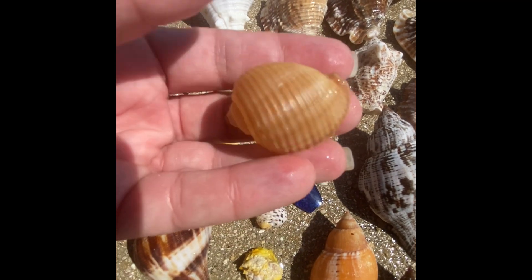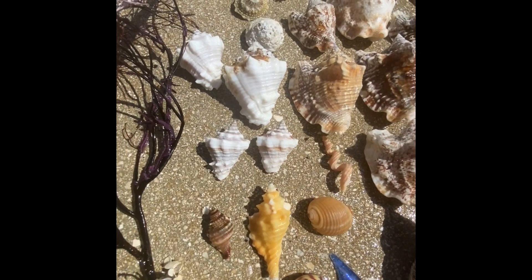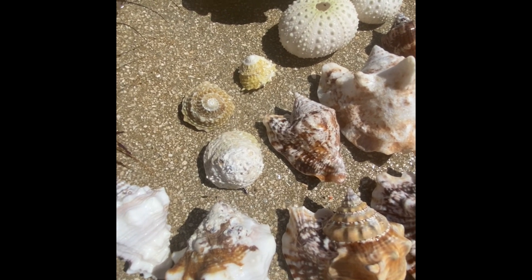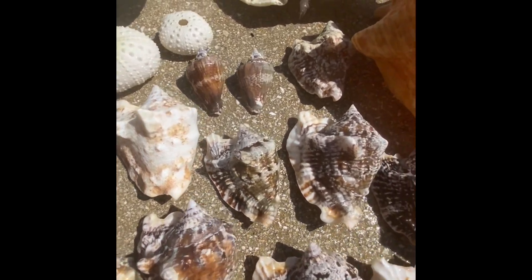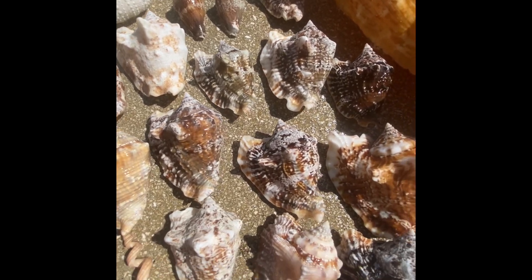And Olivia's juvenile giant tun, a little wormy shell, Caribbean vase shells, the long spiny star shell, sea urchins, juvenile hawk wings that look like little combs, and all kinds of hawk wings.